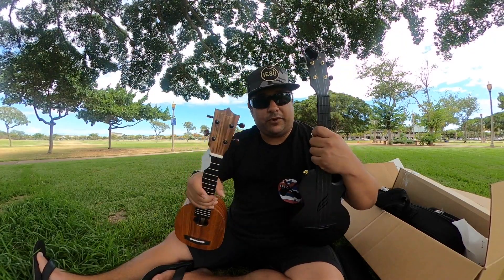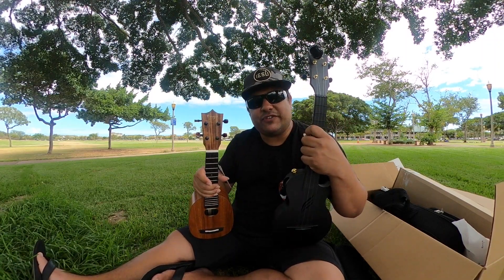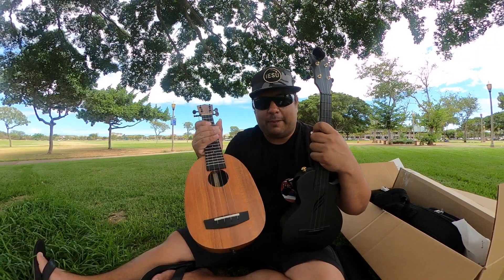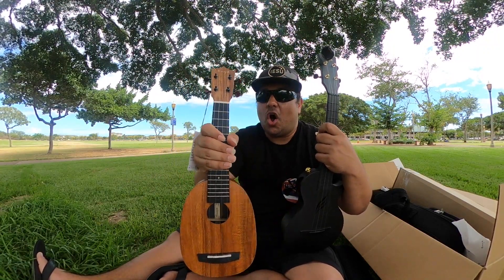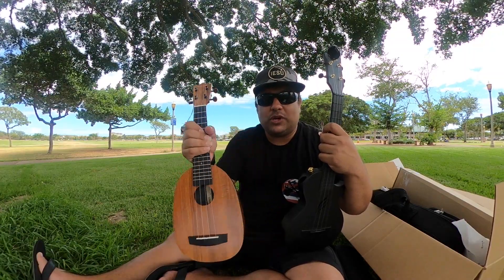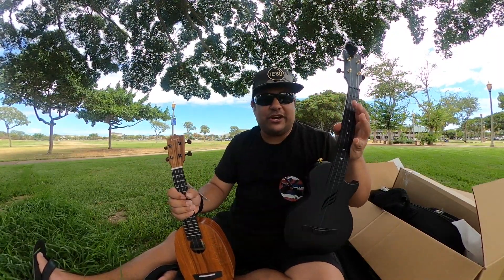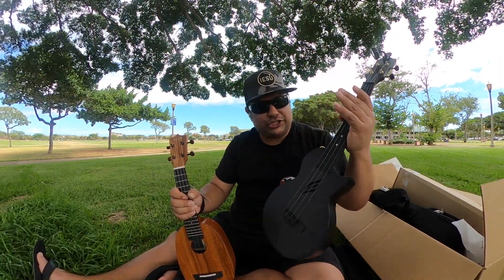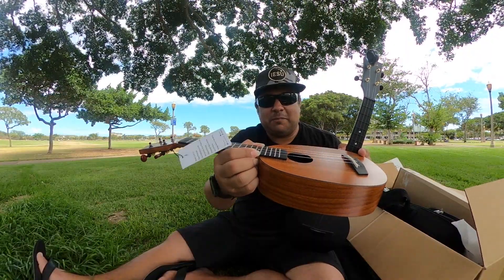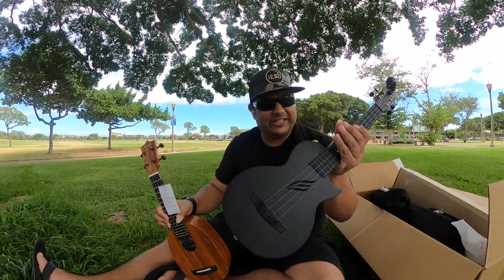The interesting thing about this review is we did two — both from the same brand, Enya — in separate videos. Let me know in the comments what you think of the two different sounds. The other one looks like a traditional pineapple-shape ukulele with koa laminate designs — it's a sleeper, a good durable high-pressure laminate ukulele. This one is on the complete other end of the spectrum looks-wise. One looks exactly like a traditional 12-fret neck-to-body pineapple shape; this looks nothing like it — but it's super cool.